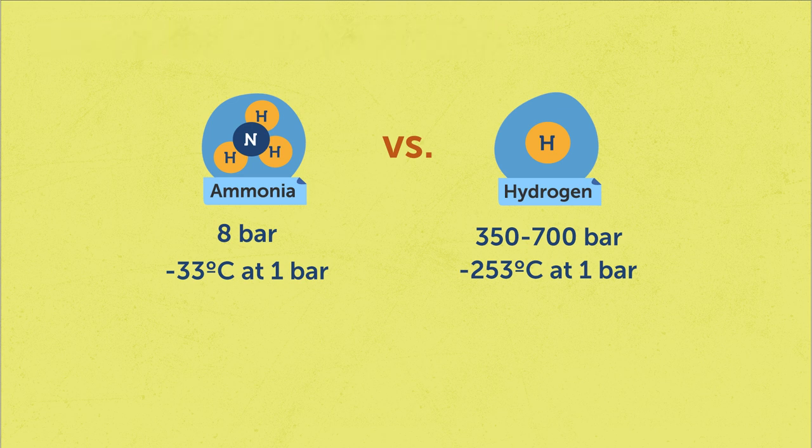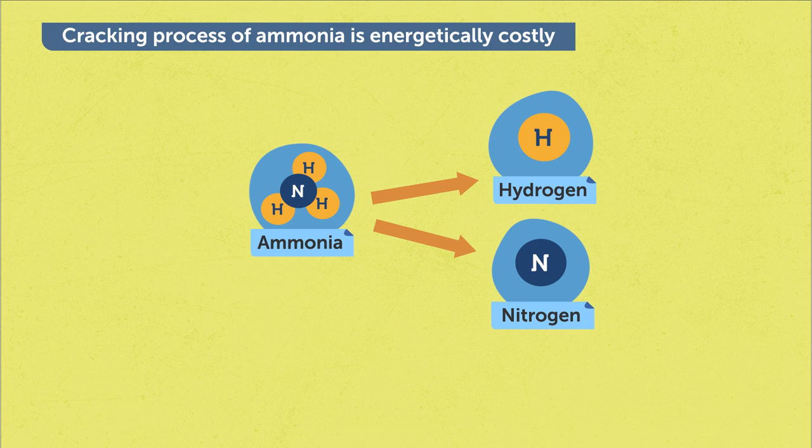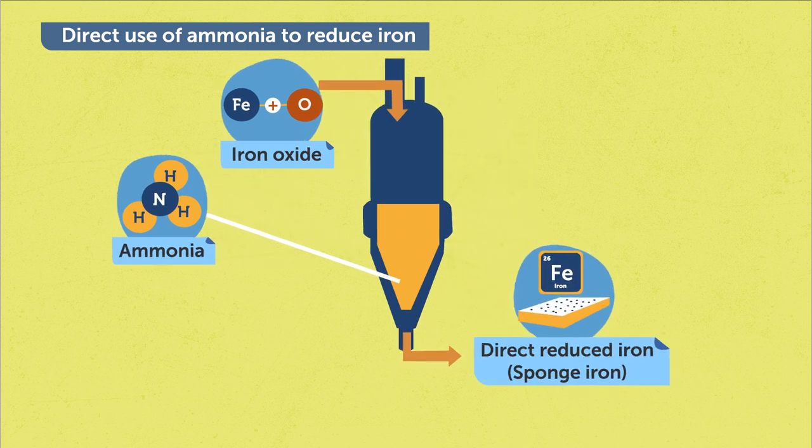Ammonia normally has to be split into hydrogen and nitrogen again at the application site. This requires additional processes, and this cracking process is also energetically costly. In our study, we are trying to use ammonia directly in our reduction process to produce iron. In our lab, we introduce the supplied ammonia directly into our furnace to reduce the iron oxide and to produce direct reduced iron.